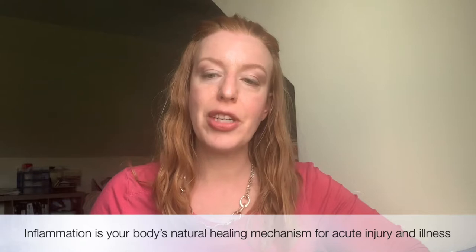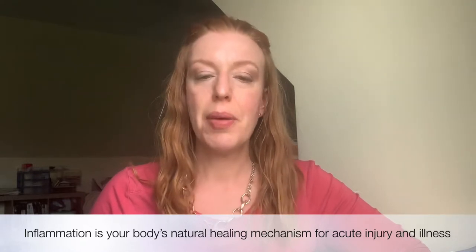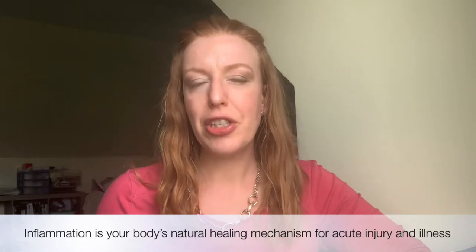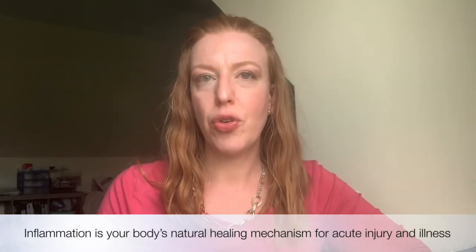This is your body's way of trying to repair and heal that injury, so in that case inflammation is actually a positive thing because it's doing its job. But the kind of inflammation I'm going to be talking about today is chronic inflammation, and this can sometimes even be silent — meaning you aren't always aware that it's happening because you may not be experiencing any obvious signs.